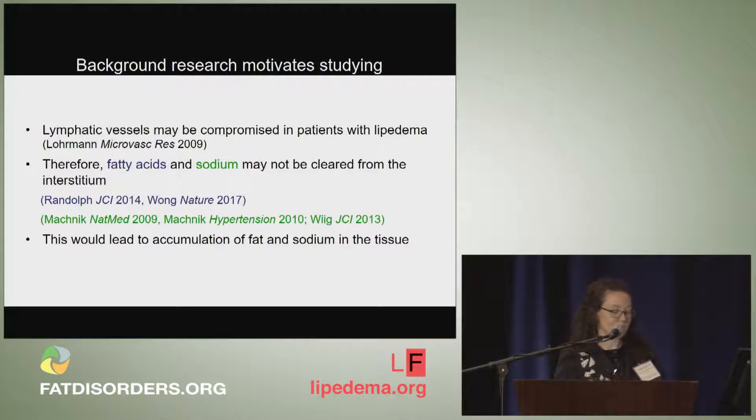Our postulate was that if the lymphatics are involved, then potentially fatty acids and sodium will accumulate in the tissue. We can see the fat portion externally and have tried to characterize that, but it really requires molecular imaging techniques to understand the basic content of sodium in the tissue.